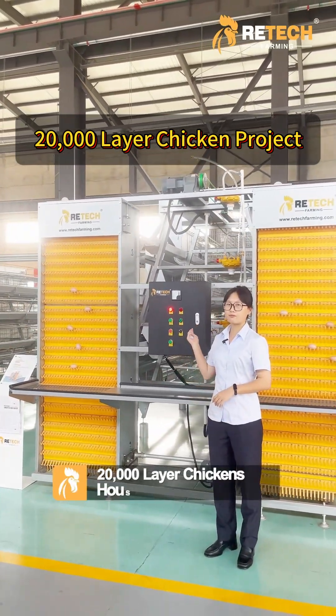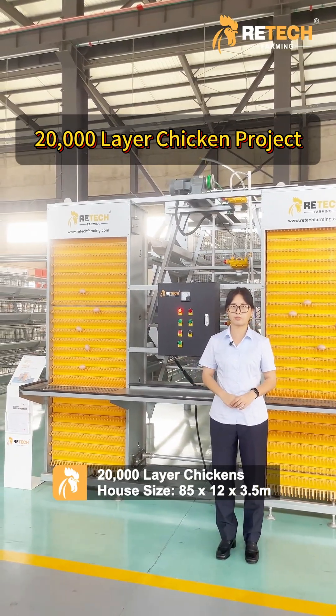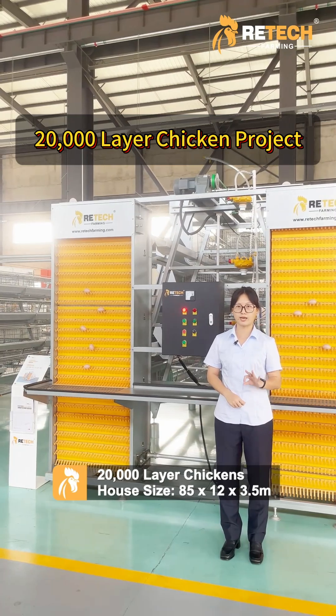If you use our ATAP, the chamber house size will be 85 by 12 by 3.5 meters with three lines.